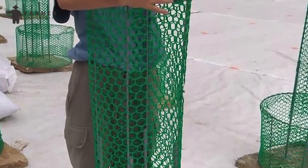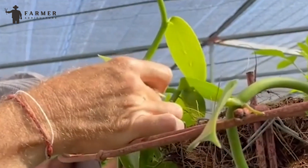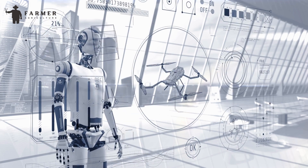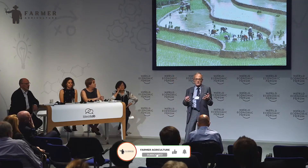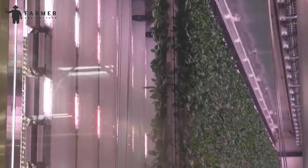Conclusion: Vertical farming represents a paradigm shift in agriculture, offering a sustainable alternative to traditional farming methods. By harnessing the power of technology and innovation, vertical farming enables efficient food production in urban environments, year-round, and with minimal environmental impact. While challenges remain, the potential benefits of vertical farming are undeniable, making it a compelling solution for addressing the challenges of food security, resource scarcity, and environmental sustainability in the 21st century. As we continue to invest in research, technology, and infrastructure, vertical farming holds the promise of shaping a more resilient and sustainable future for agriculture.